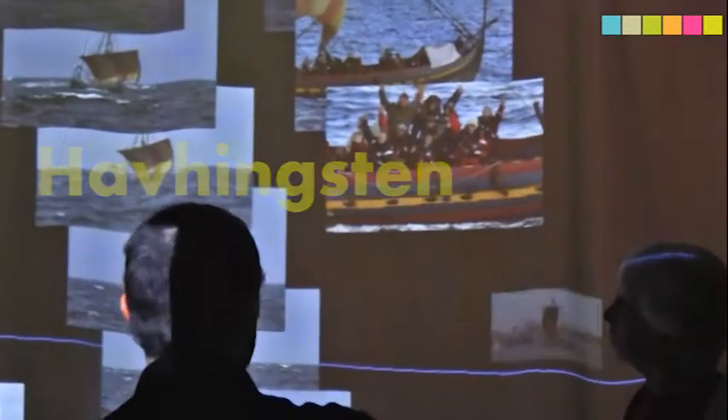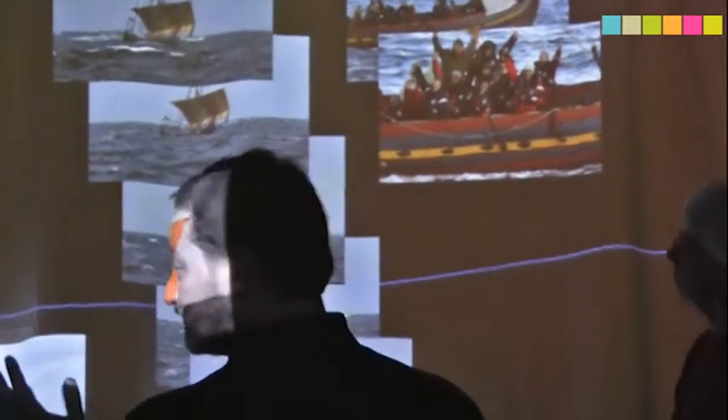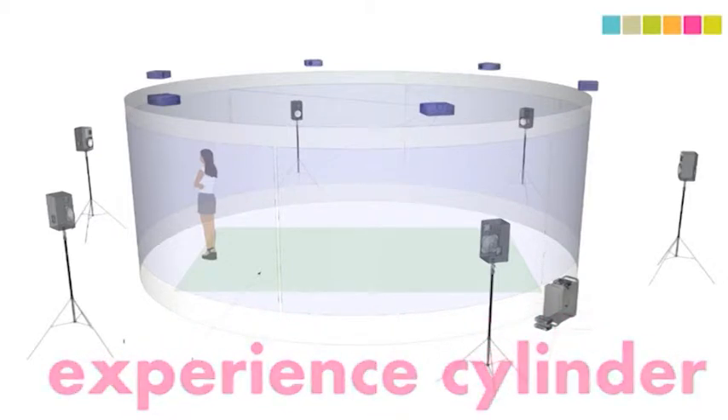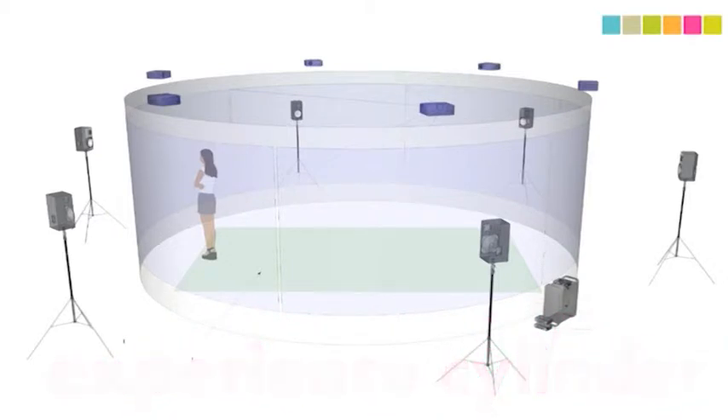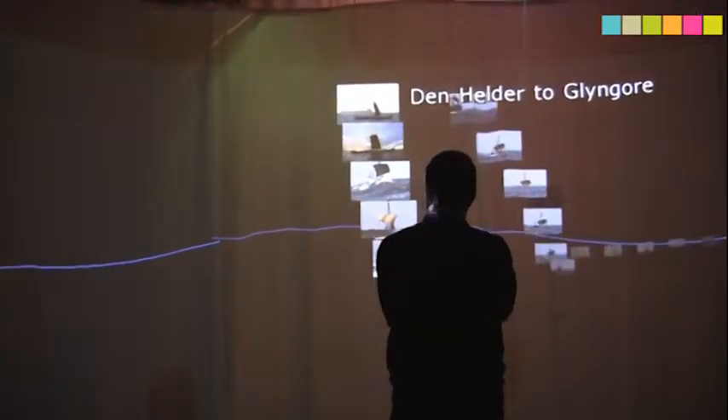Hinksten is a project that we are running in collaboration with the Viking Ship Museum in Roskilde. The Experience Cylinder is a prototype to be used in other experiments, and finally Tagging Art is a group of artists trying to build new crowdsource art forms.